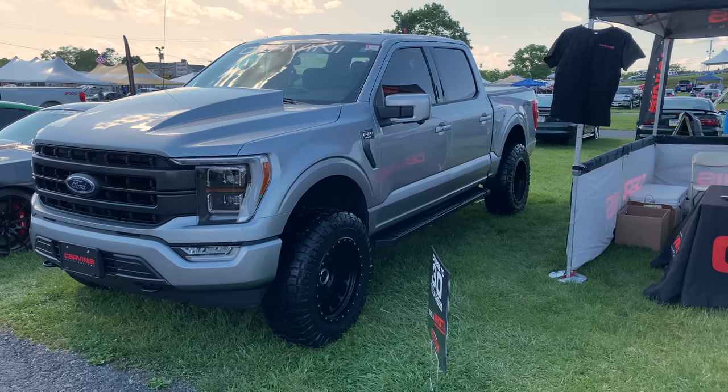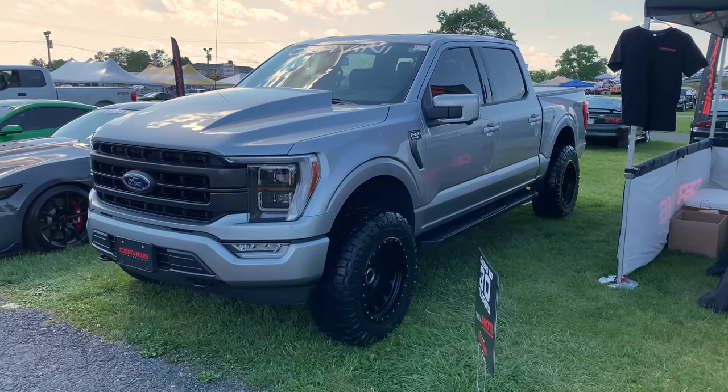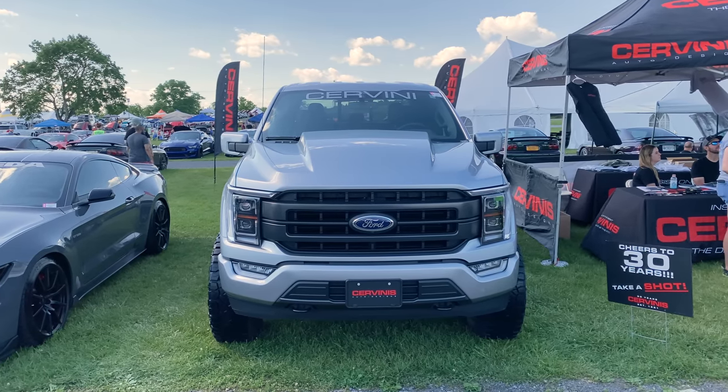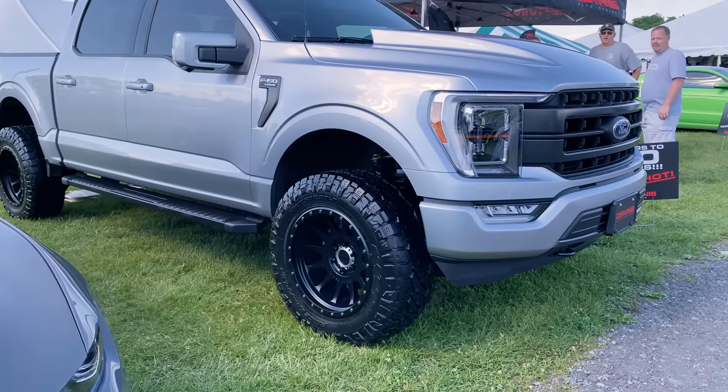Moving on to the last one of the top 10: the 2021 F-150. There were tons of them there, mostly on display in the different Ford displays, but the coolest one that stood out was in the Cervantes booth. Jim from Cervantes had his 2021 F-150 there in an iconic silver — already had wheels and tires on it, already was lifted, and it had a brand new Cal hood offered from Cervantes on the truck itself. Looks great — excited to be offering it at CEDA.com.